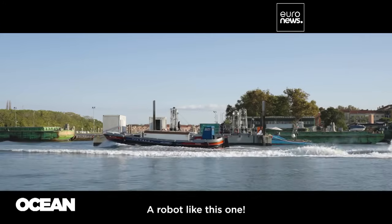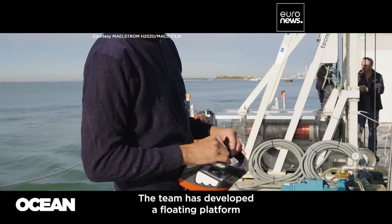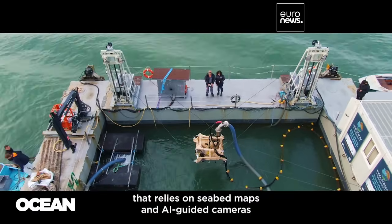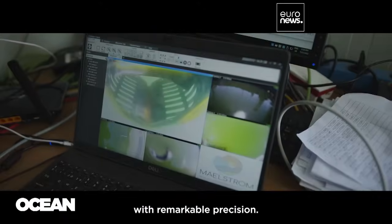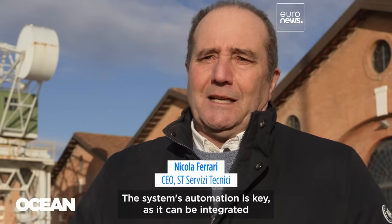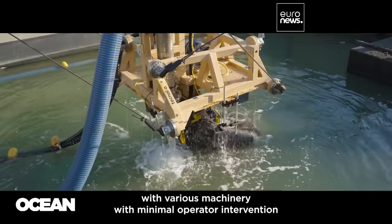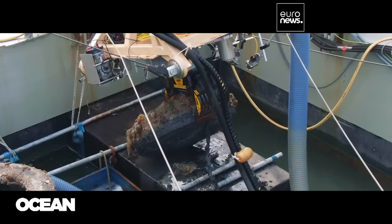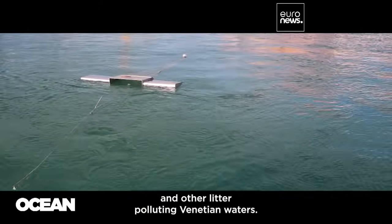Fantina Madricardo coordinated the European-funded Maelstrom project. The team has developed a floating platform that relies on seabed maps and AI-guided cameras to spot litter on the seabed and retrieve it with remarkable precision. The patented prototype offers hope for eventually removing tires and other litter polluting Venetian waters.